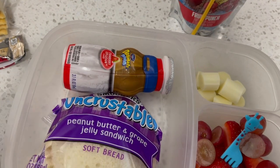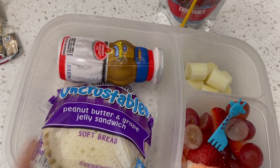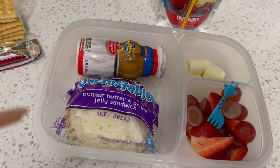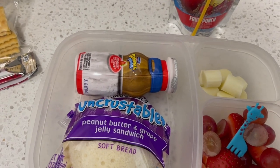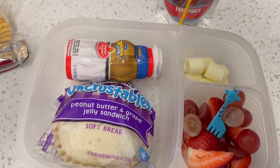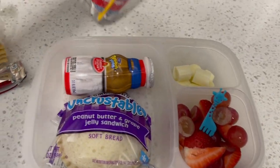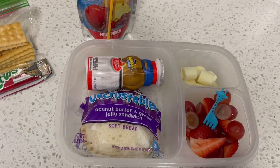She is having a smoothie and an Uncrustable. I gave her some pieces of a cheesesteak — a mozzarella cheesesteak, cut up in pieces. And then I just got some fruit in here for her today. Just a pretty basic simple lunch that you can throw together.